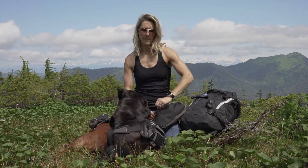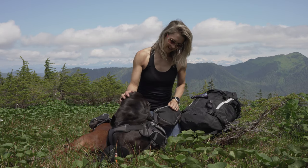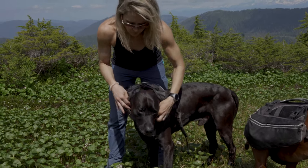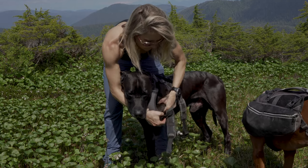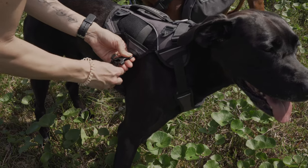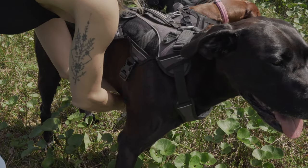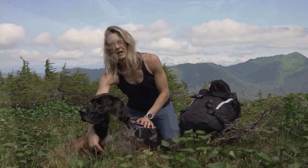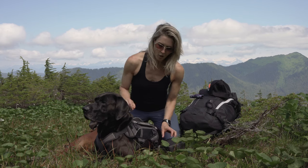It clips in three points — on the other side right behind his front leg on the right side, and then two clips on the rear. It's adjustable and has very nice padding underneath the girth to prevent rubbing, and the chest area is well padded to prevent rubbing as well.